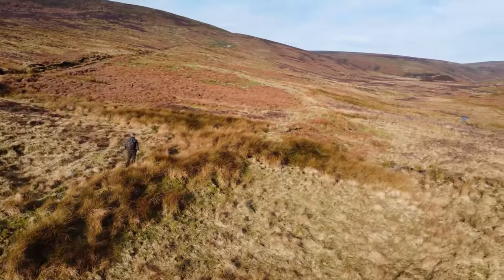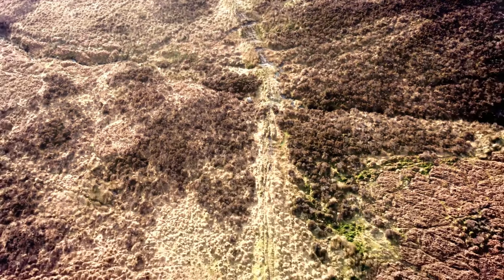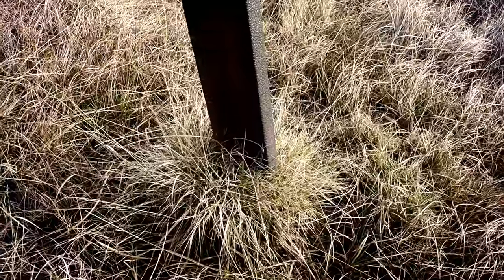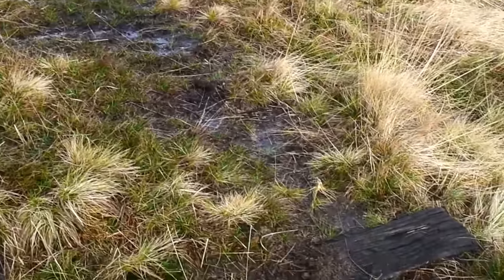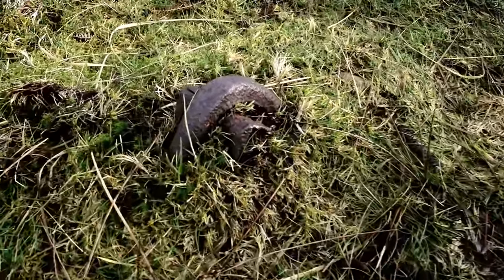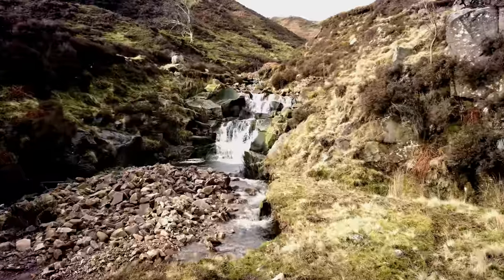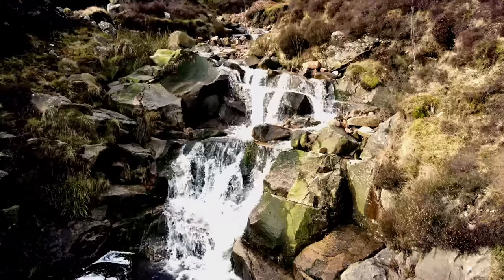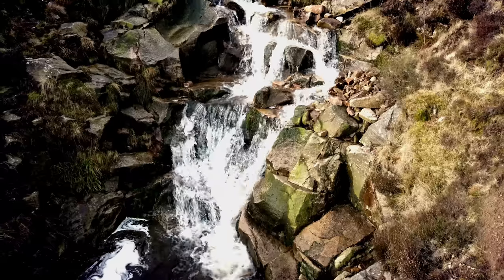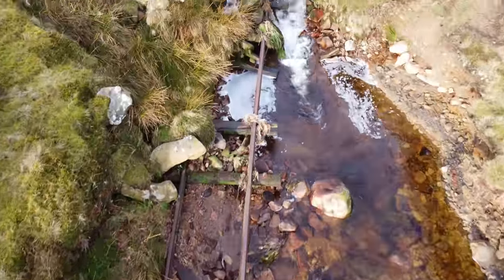Across the moorland cuts the remains of an old 3ft narrow gauge railway line. Evidence of abandoned tracks still protrudes through the peaty ground. But where did this track go to? Some rails escaped the scrapping, but mother nature has washed away the track bed.